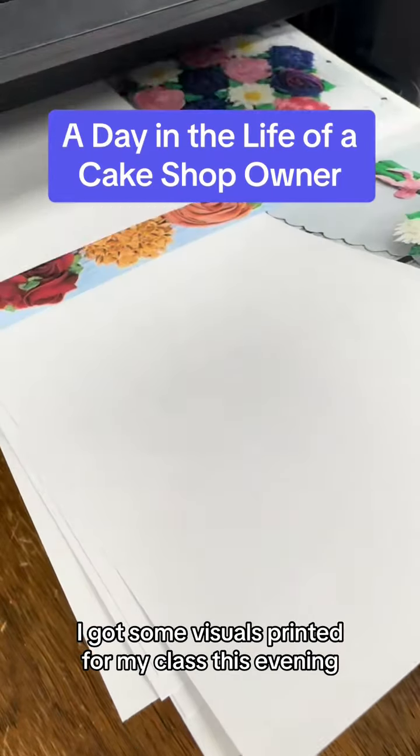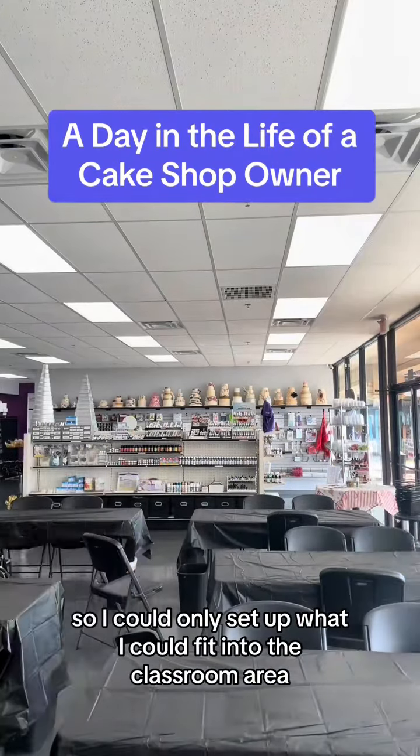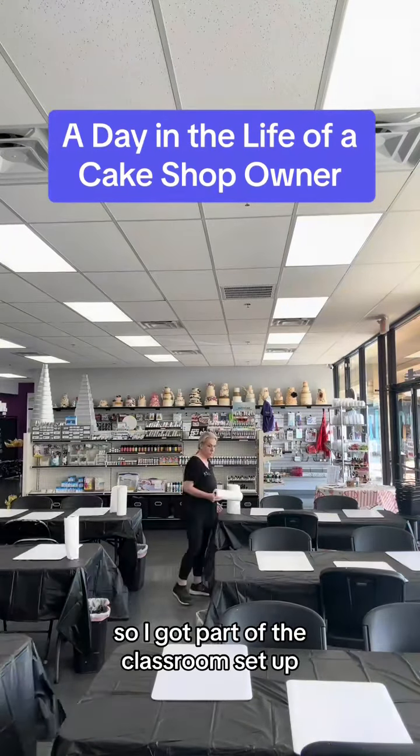I got some visuals printed for my class this evening and then headed out to get the classroom set up. This is a really full class, so I could only set up what could fit into the classroom area — we will be spilling into the retail area as well, so I got part of the classroom set up.